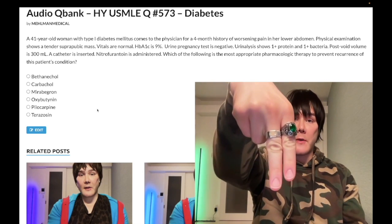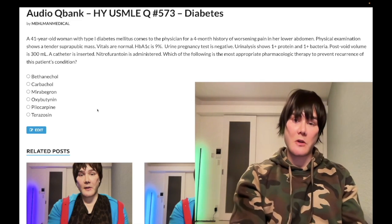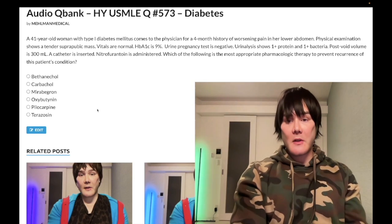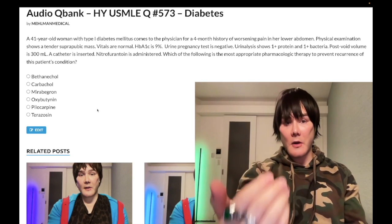Before we get started, please subscribe to my channel. Give the video a like. Find me on Instagram at Mehlman underscore medical, M-E-H-L-M-A-N underscore medical. Links down below. Find me on Telegram — links to the Telegram group and channel down below. Now start the clip.